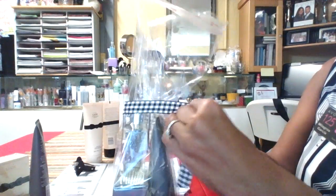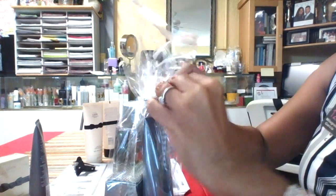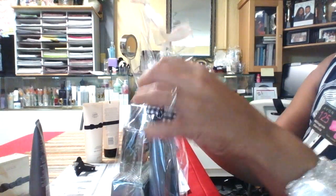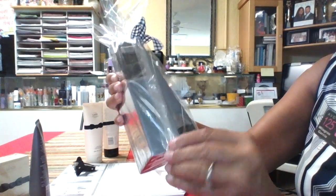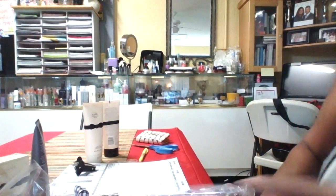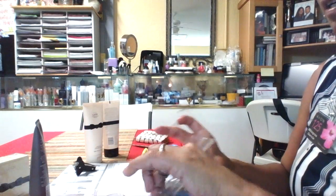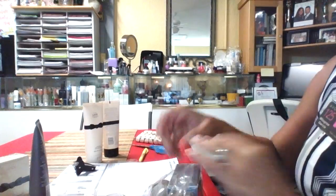Do a ribbon that matches, like this. You don't have to use a basket or anything. Just a ribbon. This is a men's set. Look how simple this is. If you don't know how to do baskets, go the easy way. But have the presentation so that you can sell a lot of sets. And then tape it here. Tape it here. It's that simple.